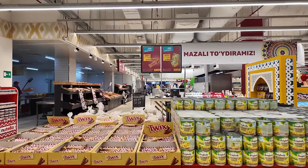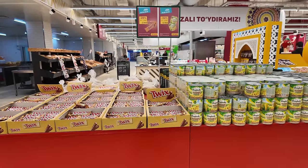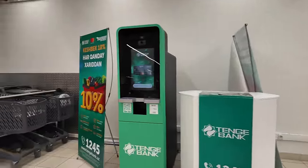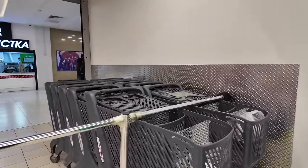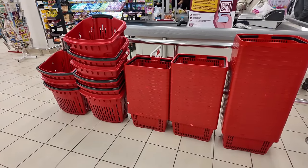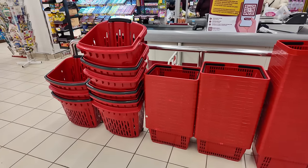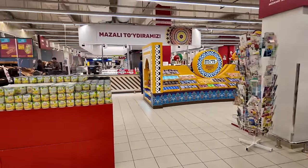Walking in, we see Corn and Twix promotions. They've got plastic shopping trolleys — not metal like you might expect. On the other side they have the more traditional hand baskets and pull carts, which we see commonly in Russia as well. So they have both options: the hand baskets and the trolleys.